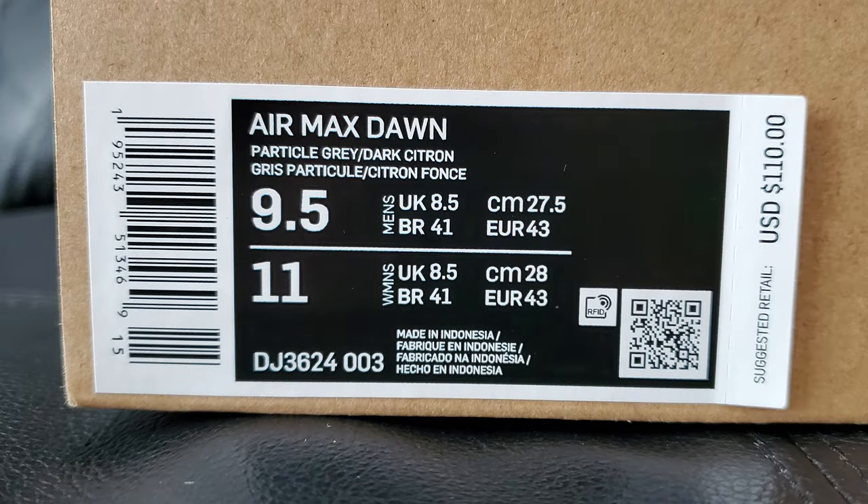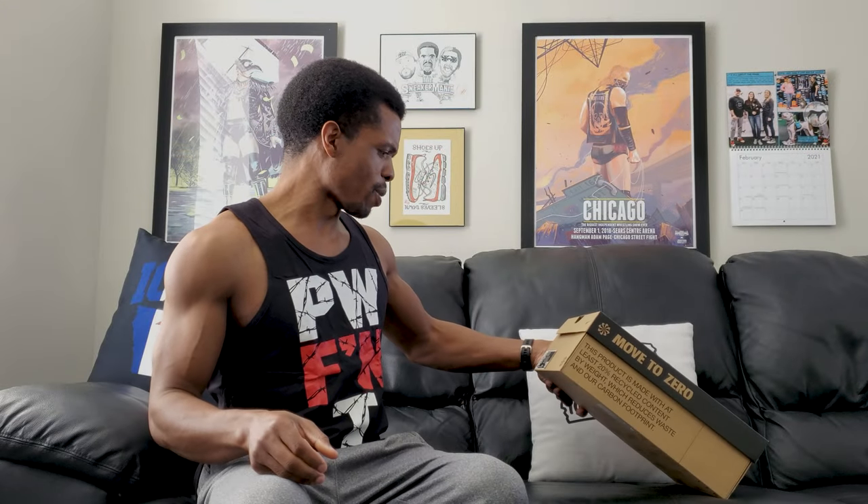Anyway, here's some stuff on the side for people that like to see that. This colorway is particle gray. Let's go ahead and get these out of the box - it's one of those Move Zero things so the box is very minimalistic.